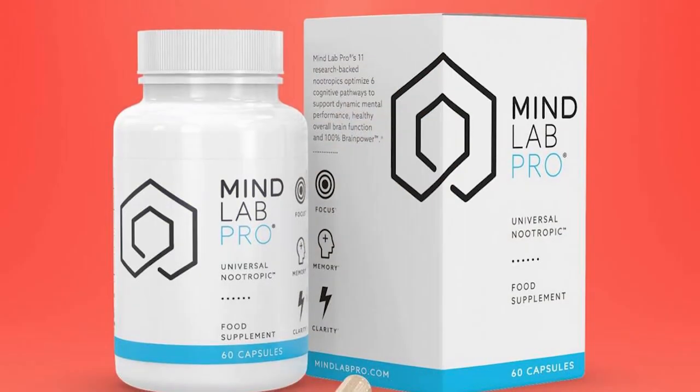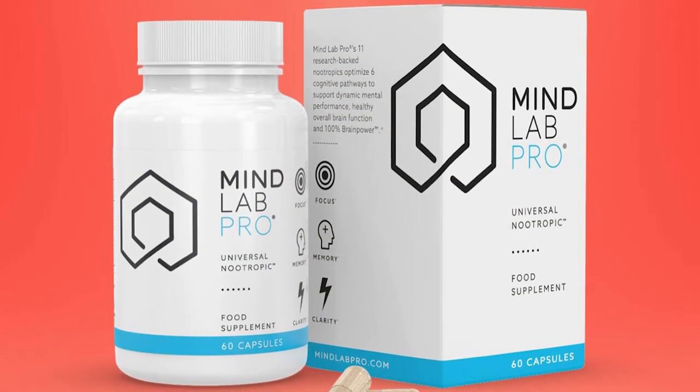Overall, MindLab Pro has been a part of my stack for years — five or more years. It's really good. It has organic ingredients. The only downside, if I had to say one, is that it's quite pricey compared to other supplements and other nootropics. But apart from that, it's a very good nootropic to get.